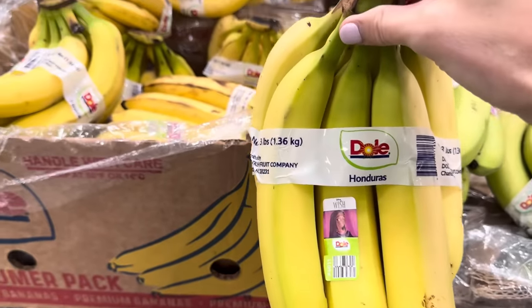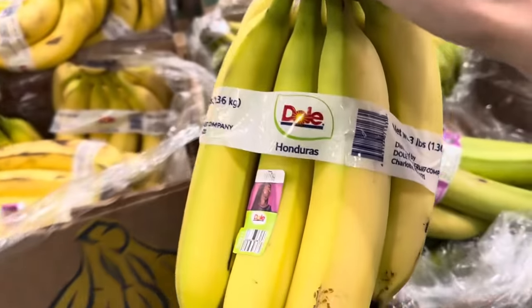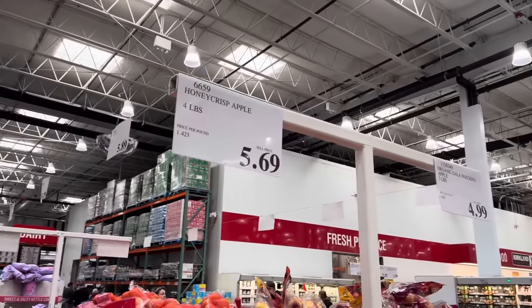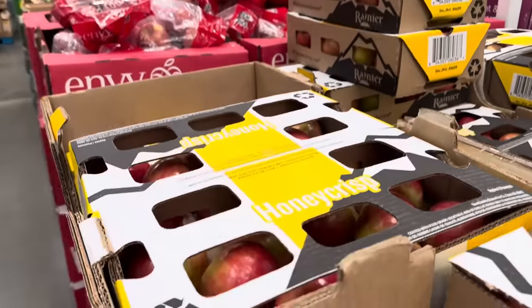I could use a couple of bananas to get us through the week — $1.49 for three pounds. And I'm going to blow your mind — I don't know that I've ever had Honeycrisp apples. So many of you tell me they're fantastic. I'm a Gala girl, but I'm going to go for it. We need apples. $5.69 for four pounds.